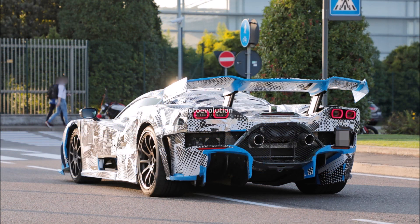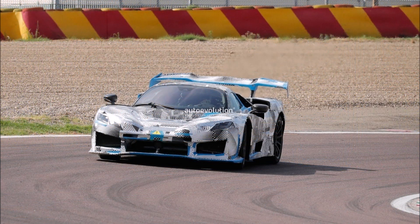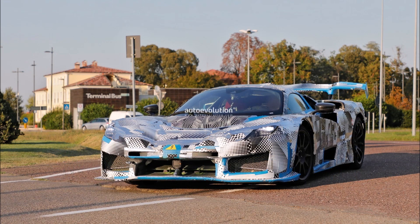It's unclear whether the powertrain will have plug-in capabilities or a self-charging hybrid setup like the LaFerrari had. The 2025 Ferrari LaFerrari successor is supposed to debut in 2024, probably toward the end of the year, with plans for 599 coupes and 199 convertibles, followed by a meaner XX variant limited to just 30 units.